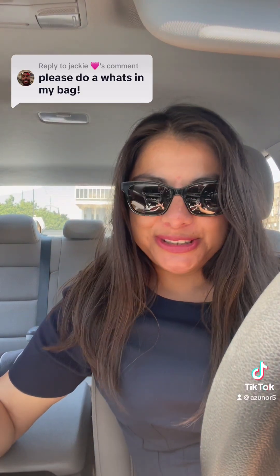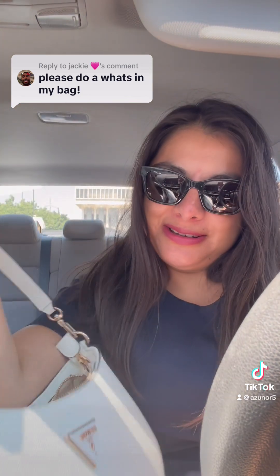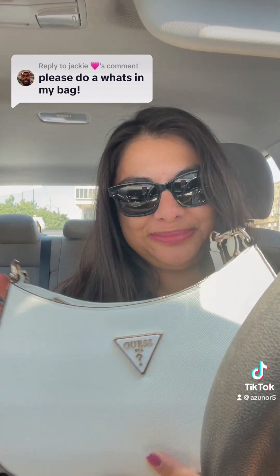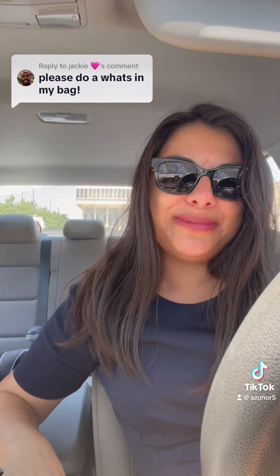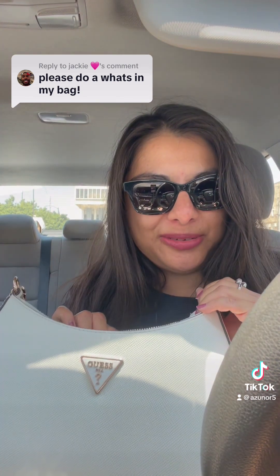Hey guys, so Jackie requested a 'what's in my bag' for my pink guest bag, but today I brought the same bag in white. So thanks Jackie for the request! Here is what's in my bag while I'm on my lunch break.